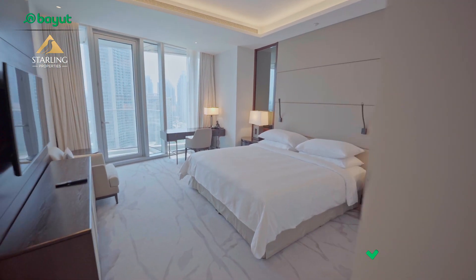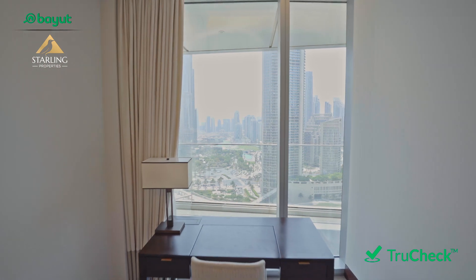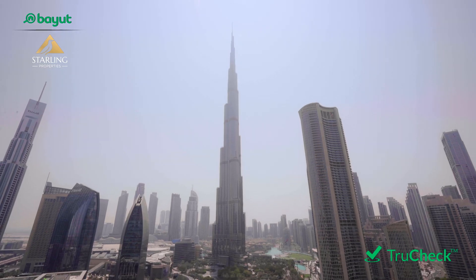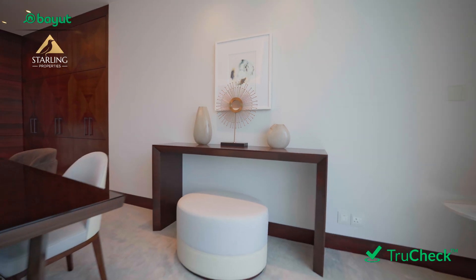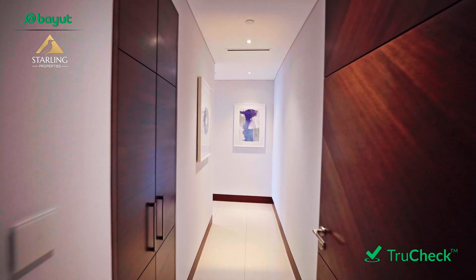It consists of two bedrooms, spread over 1700 square feet overlooking Burj Khalifa and fountains, at an asking price of £7.2 million, and of course it's true checked by Bayoult.